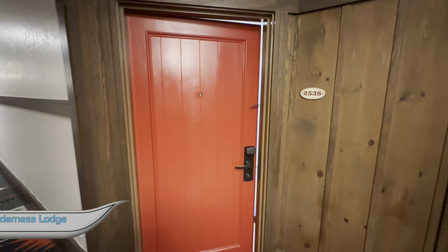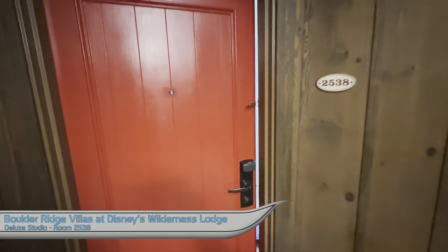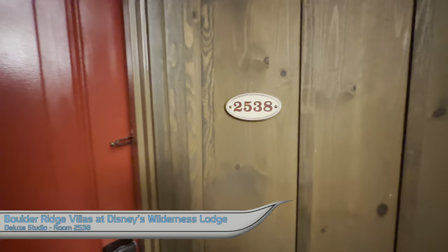This is a deluxe studio at Boulder Ridge Villas at Disney's Wilderness Lodge. Today we're looking at room 2538. Let's head on in and have a look.